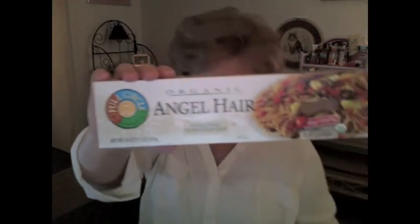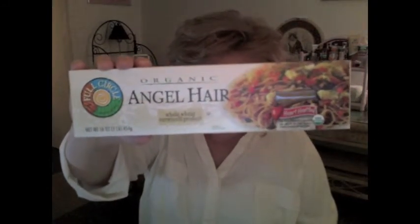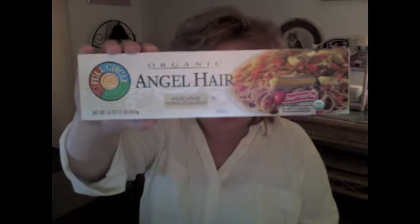Hello everyone, today I went to King Cullen and their brand is Full Circle — I believe this is their brand of organic. As you can see, there's a USDA label too. This was on sale so I bought a box. It's good to have it when you need it.